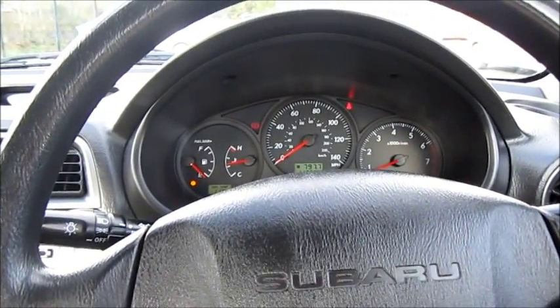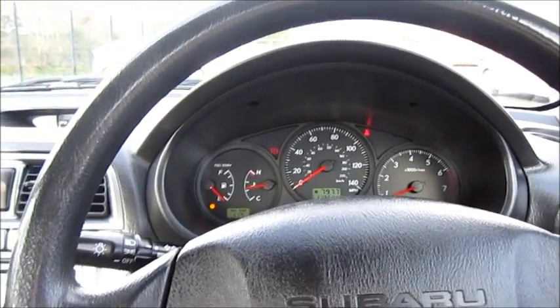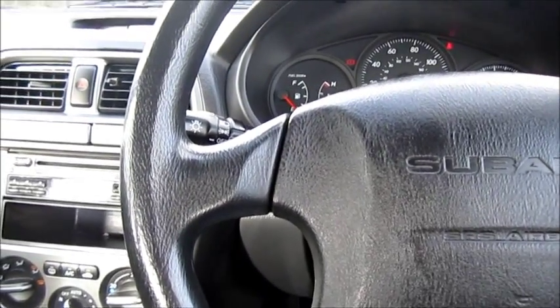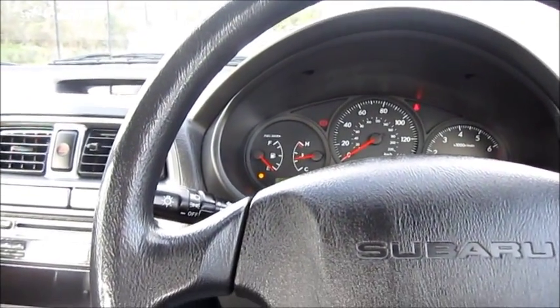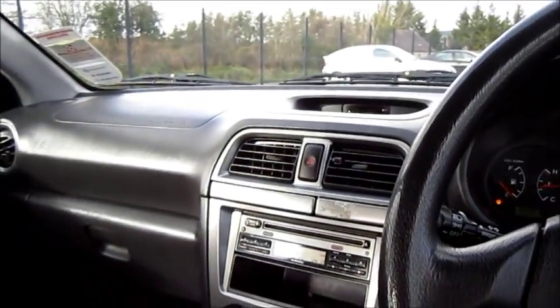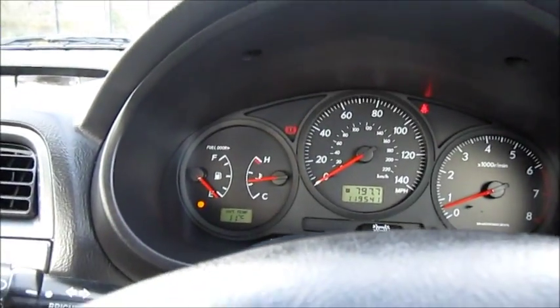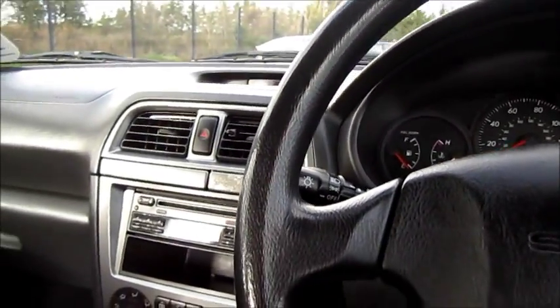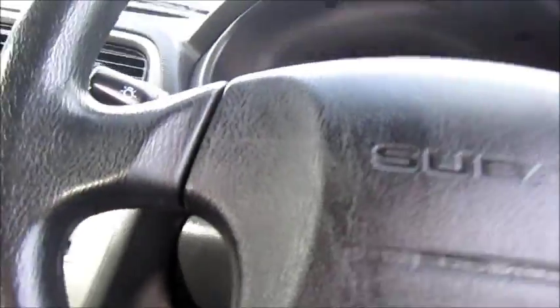I know a fella who owns an Impreza just like this, and he says even though the interior of the car is basic, it's just a tremendous amount of fun to drive. It's good fun off-road and has a brilliant four-wheel drive system. Fuel in this car is quite low, so we'll power it off. I reckon this car has seen better days, but I should also mention the Impreza does come with a four-star safety rating.